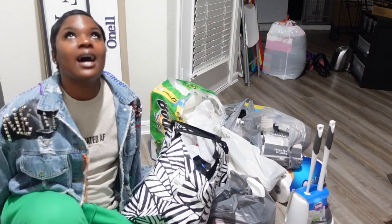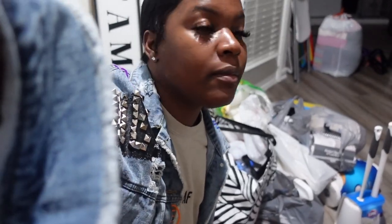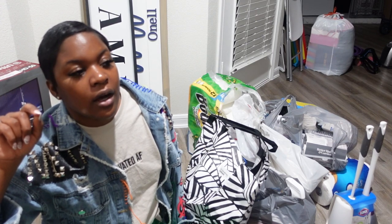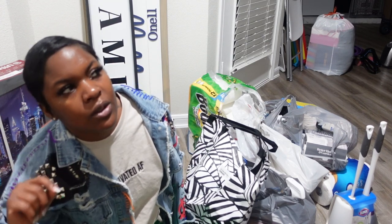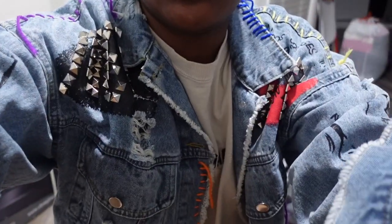Hey y'all — this lighting in this house is nice. They have built-in lights in the ceiling instead of regular lights. And the lights in the kitchen and bathroom are, like, fluorescent-style — that's what they look like. I'll show y'all in the video.